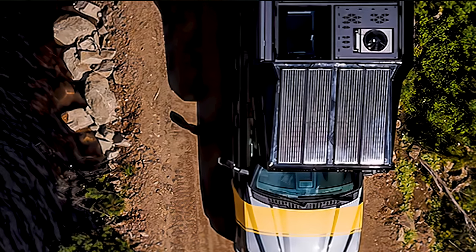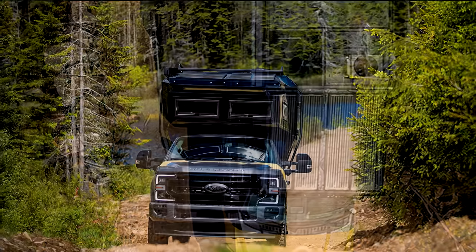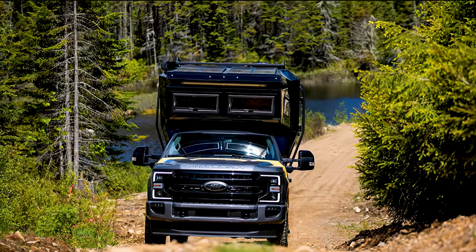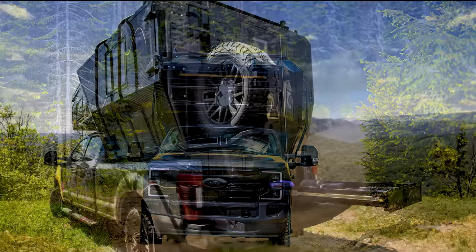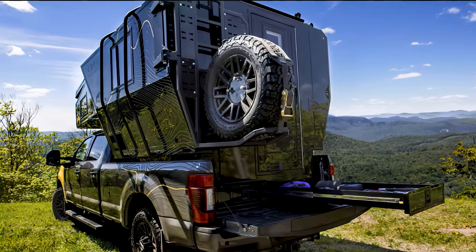For power, the Falcon series boasts a 360-watt solar system with up to 600 amp-hour lithium batteries. There is quite a bit packed into this one, which makes it all the better for someone who knows what they are doing and what they want.